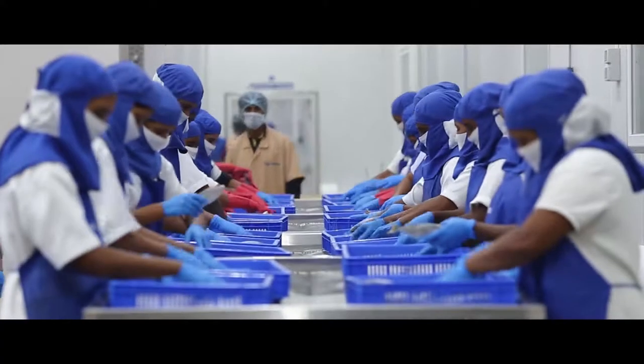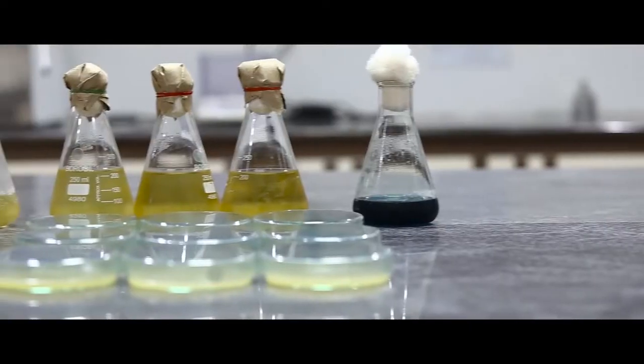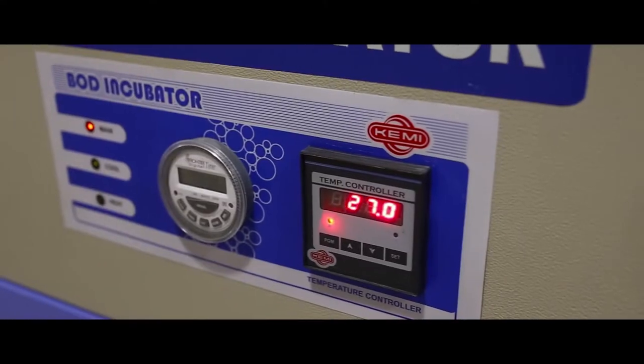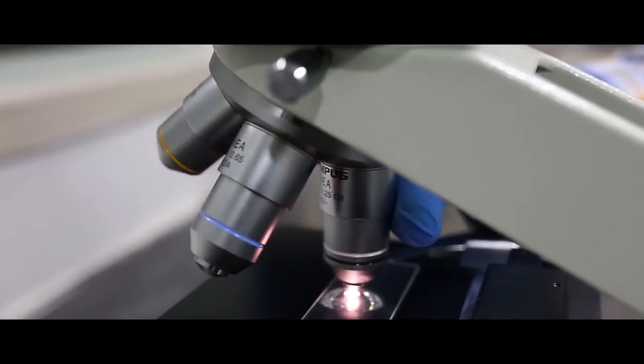Throughout the entire process, whether it is shrimp or fish products, our world-class labs play a vital role through quality control and quality assurance at various stages until the product arrives at cold storage.